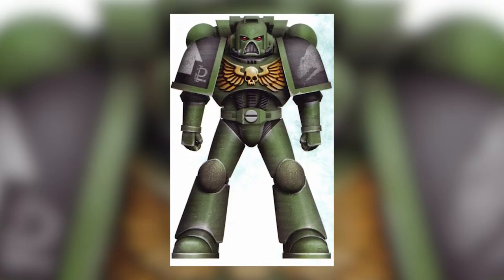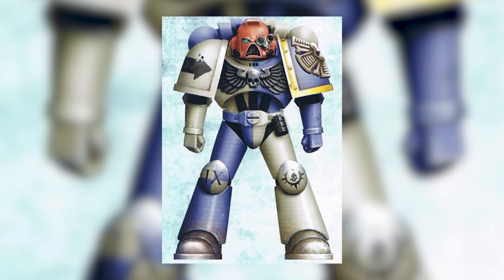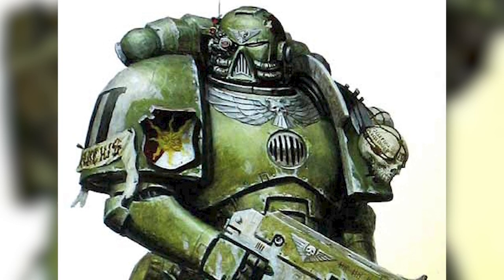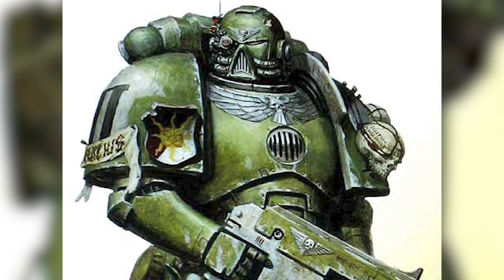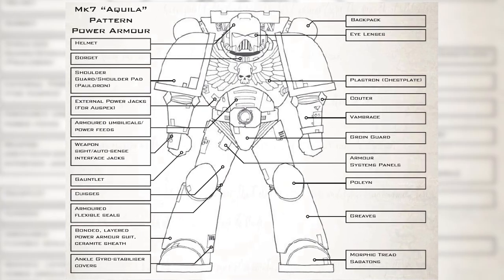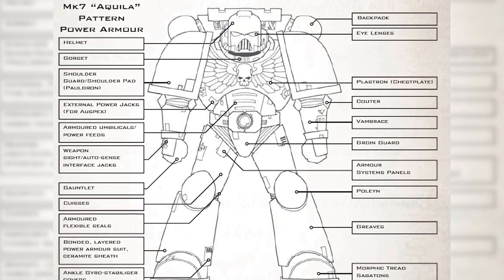Next up is the Mark VII Aquila power armor. Developed on Terra towards the end of the Horus Heresy when Mars was expected to soon be lost, this is the armor most commonly used by Space Marine chapters of the Imperium to this day. This armor is noteworthy for the Voxcaster on its faceplate and the Imperial Aquila — or Imperialis — on its chestplate. Voxcasters are radio communications transceivers that Imperium forces use to communicate trooper to trooper or with headquarters. Technology and design-wise, the Aquila armor is mostly just a small update from the Mark VI, and parts from both suits can be used on one another pretty much interchangeably.